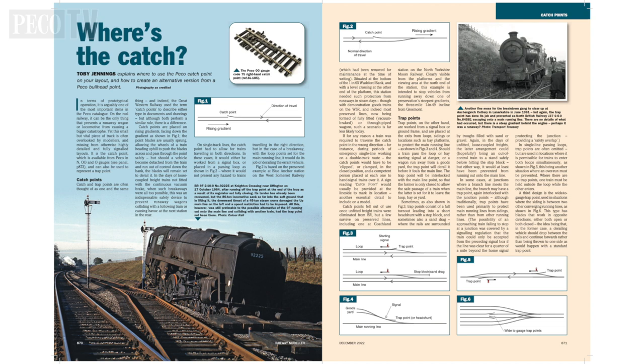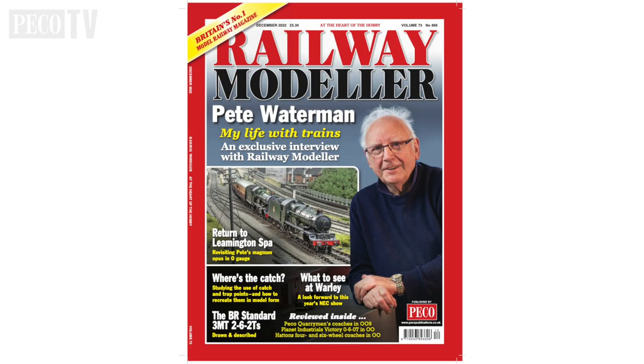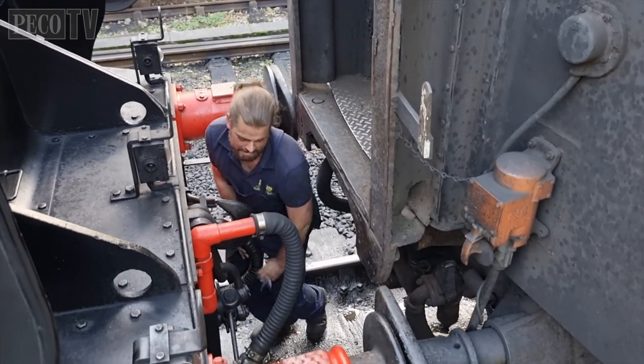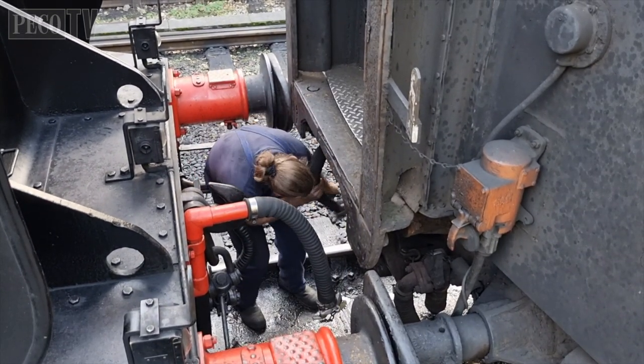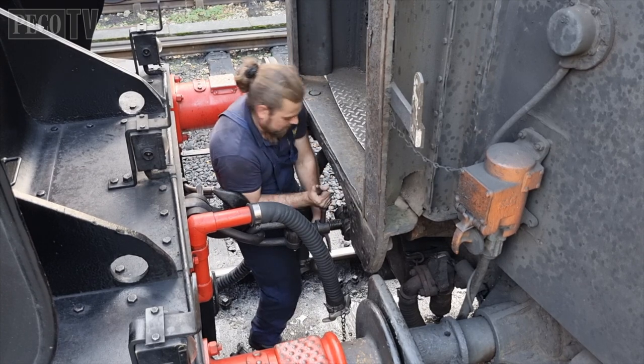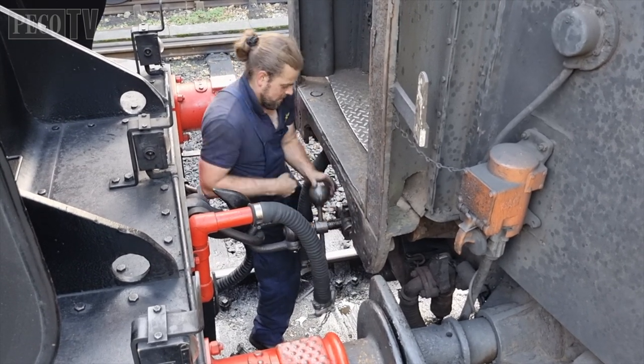The Railway Modeller magazine has produced a detailed study article on how to make your own track points using Pico streamlined double O scale bullhead turnouts — look out for that article in the December 2022 edition. The use of catch points became widespread in the United Kingdom after the Abergele rail disaster in 1868, where runaway wagons containing paraffin oil or kerosene collided with an express train. However, since the introduction of automatic brakes — which automatically stop any vehicles separated from their train — were widely adopted, catch points still remain in certain places on the modern network to this day.